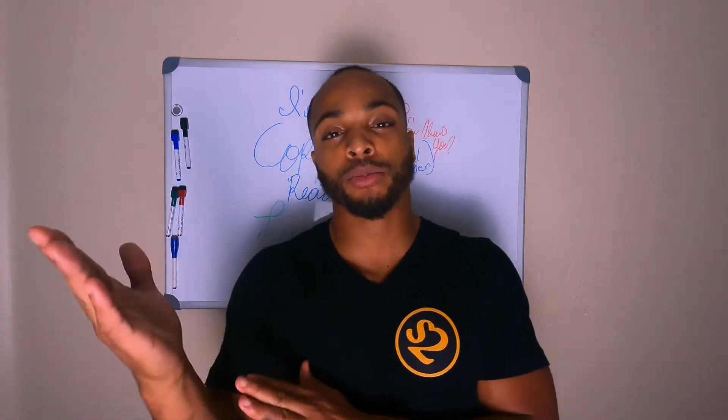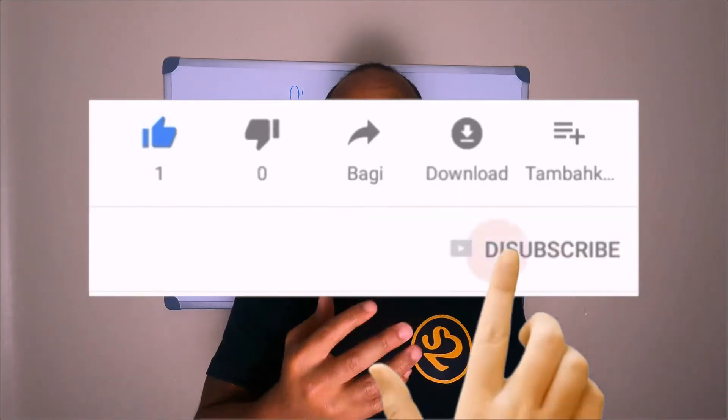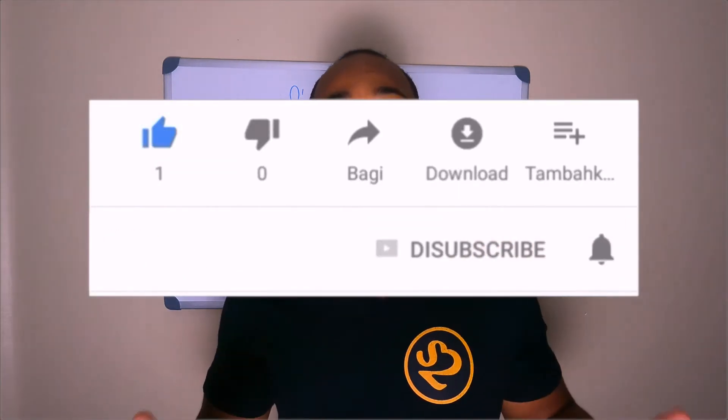So I would probably YouTube a video, or even look at images of how to put it together, versus reading it. However, you may be somebody that learns best by reading.